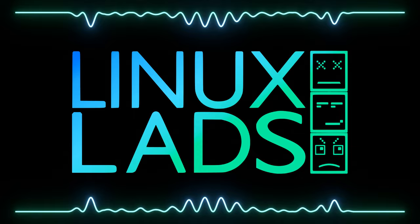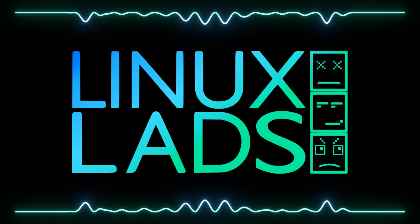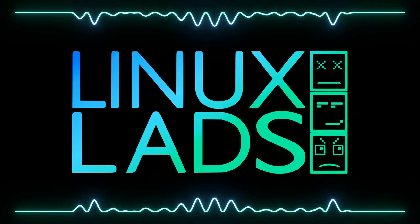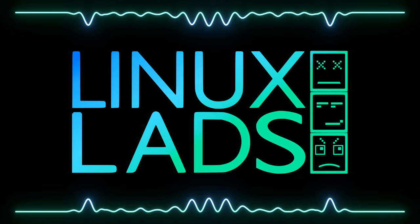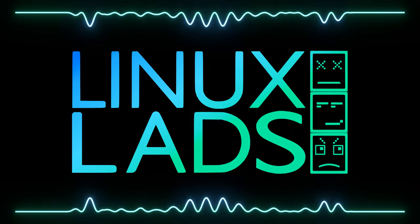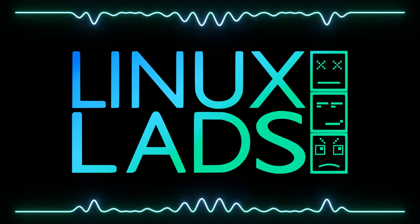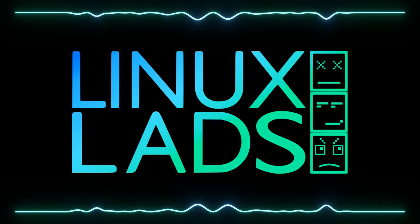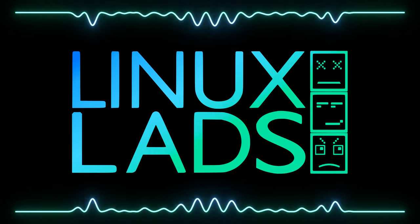Ubuntu has different repos. There's the main repo with Ubuntu-maintained open source software, restricted with non-open-source software that ships with Ubuntu, and then universe and multiverse. Universe is community-supported open source software for which Canonical does best-effort security updates. But with Ubuntu Pro, they give you maintenance for up to 10 years — even for universe packages — and for up to five PCs it's actually free.